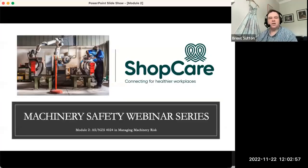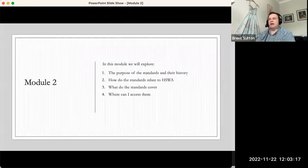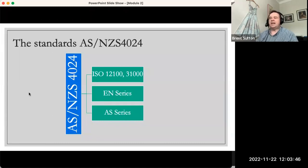Thanks, Wes, and welcome back, everyone. Hopefully you've had time to recover from two weeks ago. It's really great that we get into the next stage in our journey around learning from machinery safety. In this session today, we're going to be exploring the application of standards and machinery safety. We'll explore the purpose of the standards and the history, how they relate to the Health and Safety at Work Act, what the standards actually cover, and where you can access them — because these standards are always cited in prosecutions from WorkSafe around machinery harm.